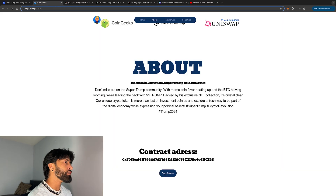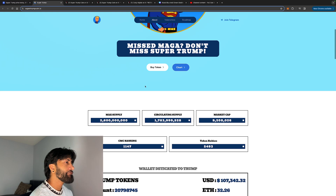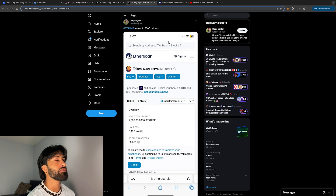Trump is almost at 5,500 holders, as stated on their website. Right here it shows 5,493 — we're literally seven holders away from hitting 5,500 holders. Again, very bullish. The last time I covered this we weren't nearly as close as we are now.